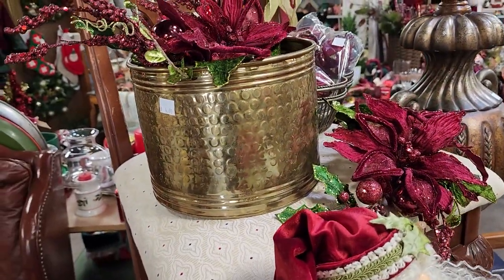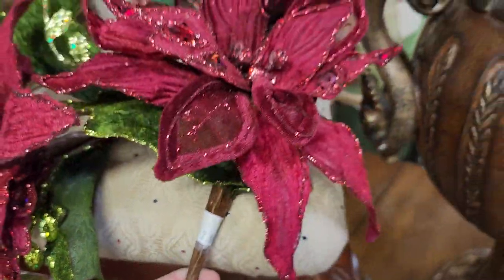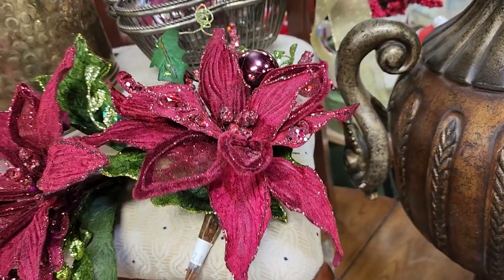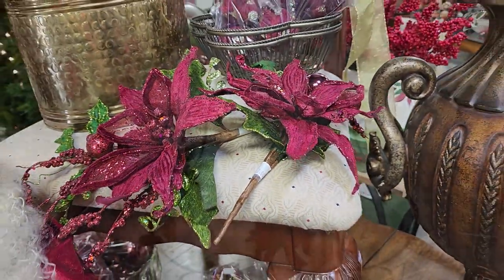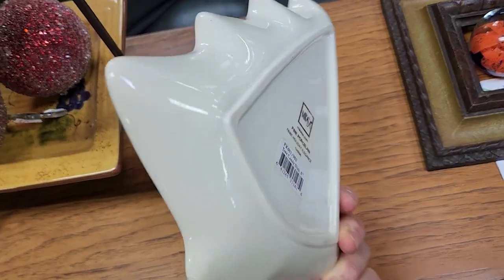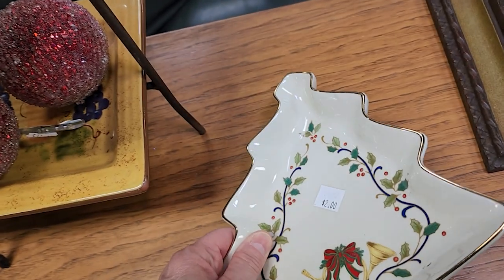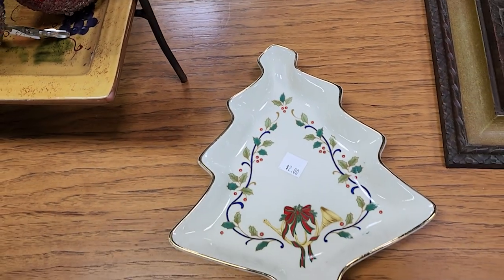I love this flower pot for $4 — that'd be so pretty to set your poinsettia down in. Here's some more of those picks, again typically $1 to $2 a piece. And look at this — for $2, it's a Mikasa fine porcelain china dish. Get that, fill it full of candies, and give it to your friend for Christmas. They're going to love it.